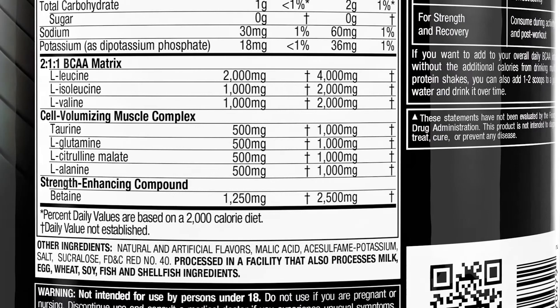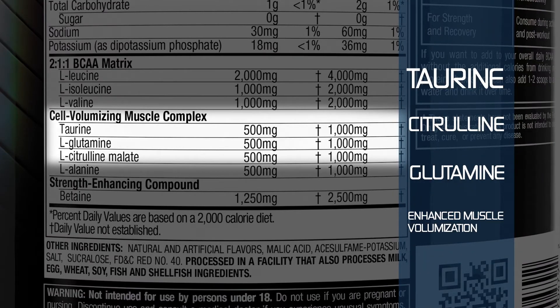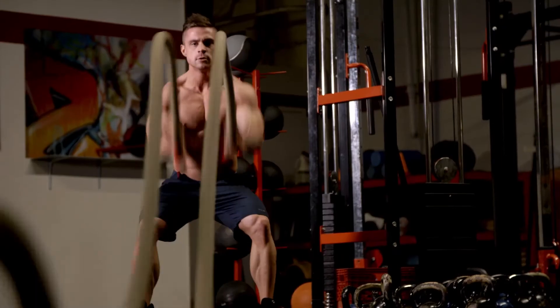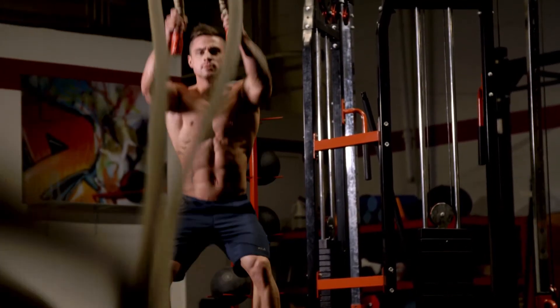We also added aminos like taurine, citrulline, and glutamine as they help with enhanced muscle volumization during training. In fact, the clinical dose of taurine in AminoBuild helped improve performance in endurance athletes when taken 2 hours before cardio training.